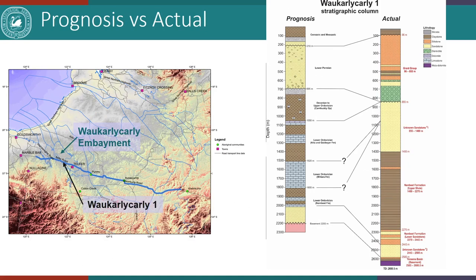Now we'll look at the prognosis versus the actual. Here we have a map of the drill hole location along with the original well proposal prognosis versus the actual stratigraphy known thus far. We chose this area because there were no previous deep drill holes in this part of the Canning Basin, and this image tells us we chose a good location to fill the gap in our geological knowledge. The Permian section was much thicker than originally thought, and we're possibly missing a large part of the Lower Ordovician to Devonian section. There is an absence of carbonates throughout the Wakali-Kali embayment, a much thicker Nambit Formation, unknown sandstone intervals above and below the Nambit, and we may be approaching the Cambrian.